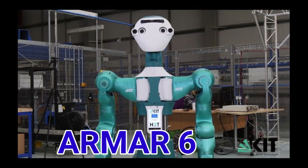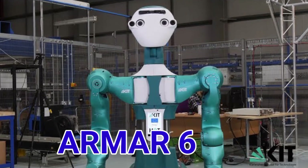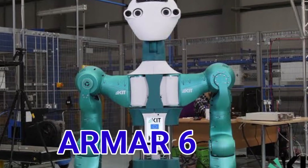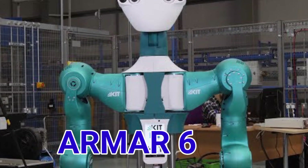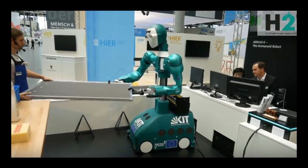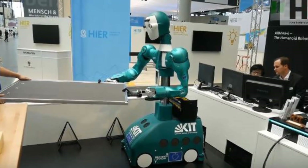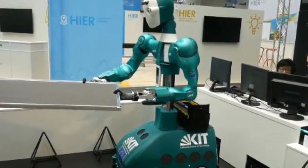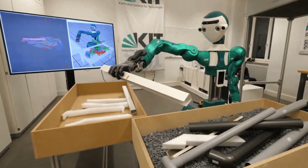Number 2. Armor 6 is a human-rated robot from Germany's research institute of technology. It is used in an industrial setting, capable of operating a drill and hammer. Armor 6 demonstrates artificial intelligence capabilities for human-rated robots, with a significant ability to influence those capabilities.